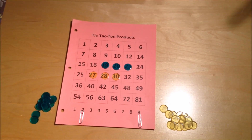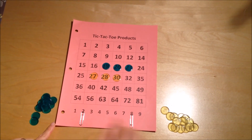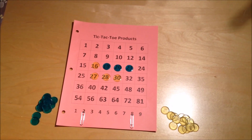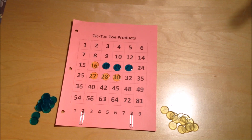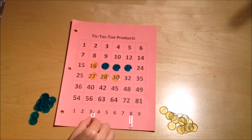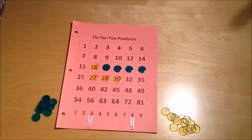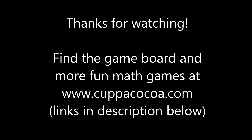I want to block his path, so I decide to cover the sixteen. I move the paperclip over and take sixteen, thinking I've covered his path and blocked him. But Bob actually has the option to get twenty-four now. Bob's a pretty good player and sees that lots of things can multiply to twenty-four, so he decides to move the three and gets twenty-four — and Bob wins the game. One, two, three, four in a row — tic-tac-toe.